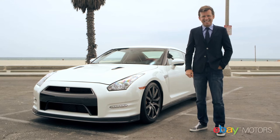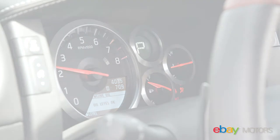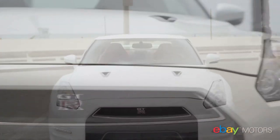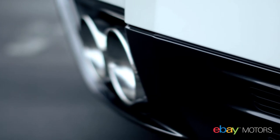You have a shot at winning the all-new 2013 Nissan GTR using the eBay Motors mobile app. Sign up for your own profile on the eBay Garage, but if you already have a profile on eBay Garage, don't forget you must upload a photograph of your car in order to have a shot. Good luck.